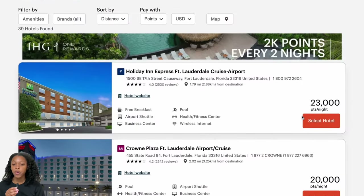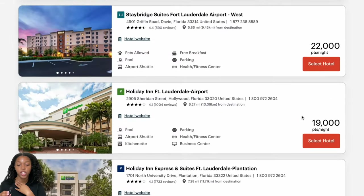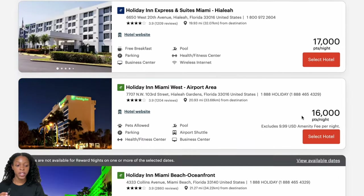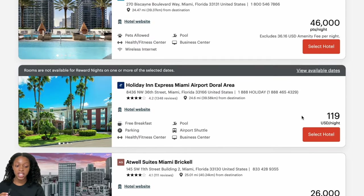You might be wondering how much it costs per night to stay at an IHG hotel in points. The cost depends on when you're traveling and which hotel you choose, but we can get a general idea. Looking at hotels in Fort Lauderdale for November 20th through the 21st, we're getting around 20,000 points per night on average — with some as low as 16,000 points.